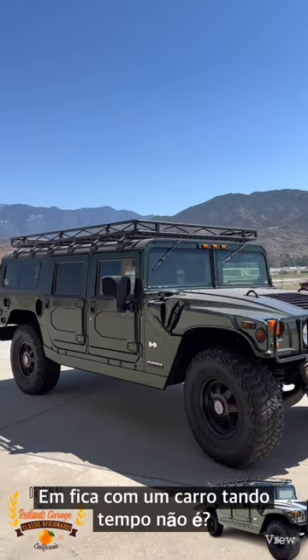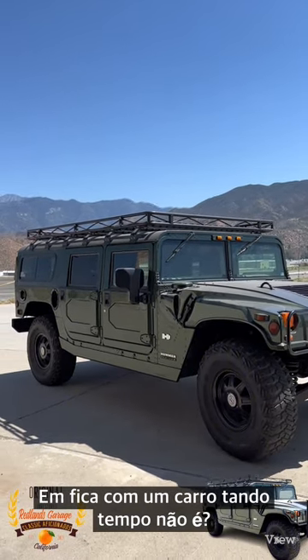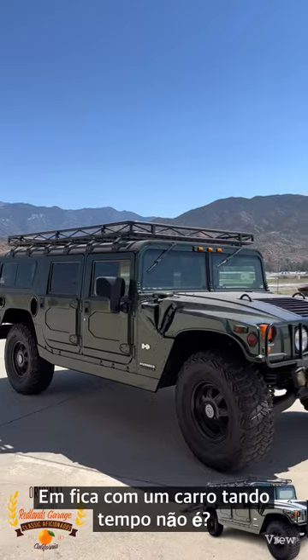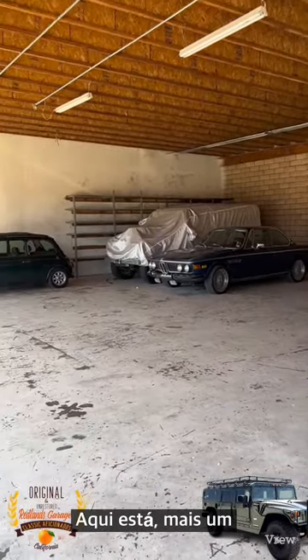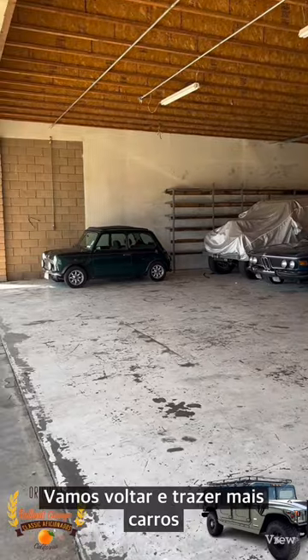I've had this since new. Who keeps a car that long? Well, there it is — one more. Let's go back and get more cars.